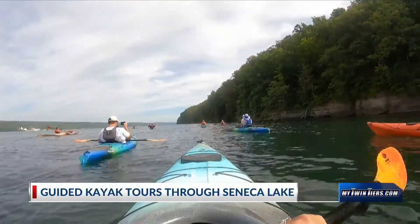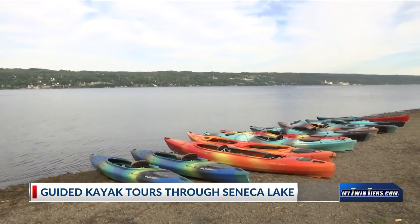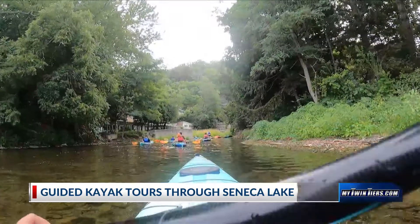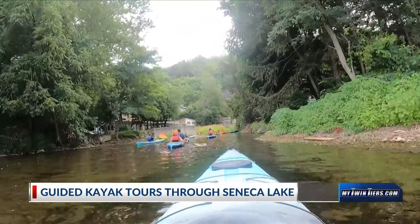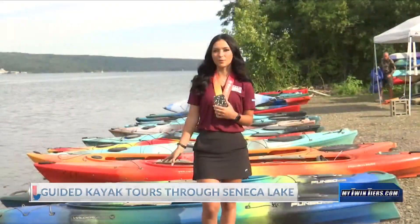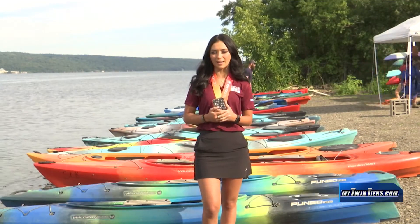Seneca Lake, where people are seen swimming, boating, and paddleboarding daily in the summer. But have you ever wondered how the lake came to be? You can learn just that by signing up to take a guided kayaking tour. These guided kayak tours bring in people from all over the world at different skill levels to learn the history of the beautiful Seneca Lake.